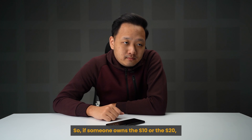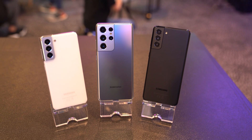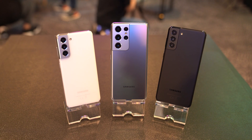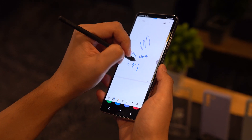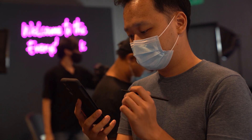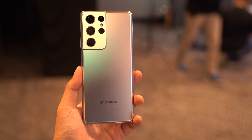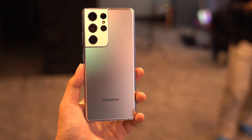As for upgrade advice — if you're currently on the S20 series and want to move to the equivalent S21 model, Rory doesn't think it's worth it; there isn't a huge enough difference. Even the S Pen support on the Ultra isn't compelling enough since it's a separate accessory — and you might as well just get a Note 20 Ultra. However, if you're coming from the S10, the generational leap is significant enough that you should definitely consider upgrading.